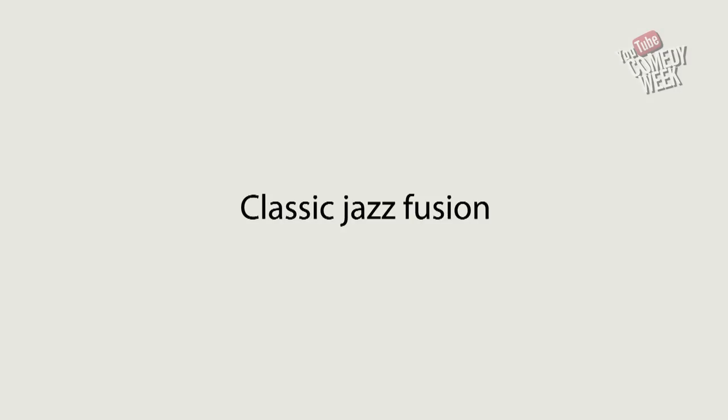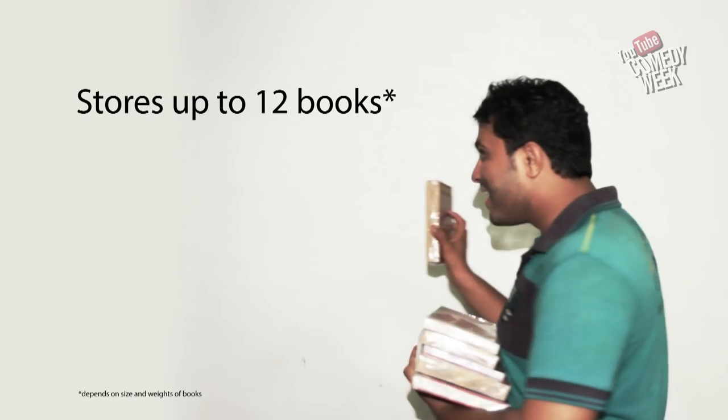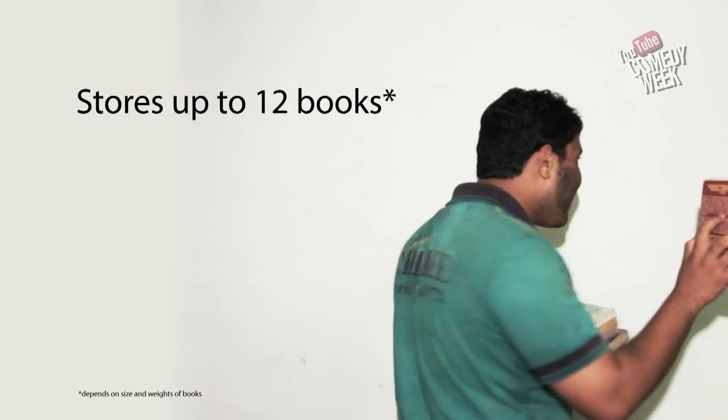Regional. Classic jazz fusion. And it's not just music — the Chotu also stores books.